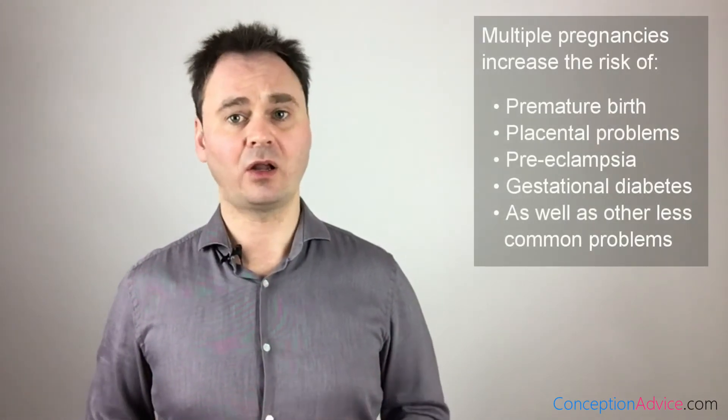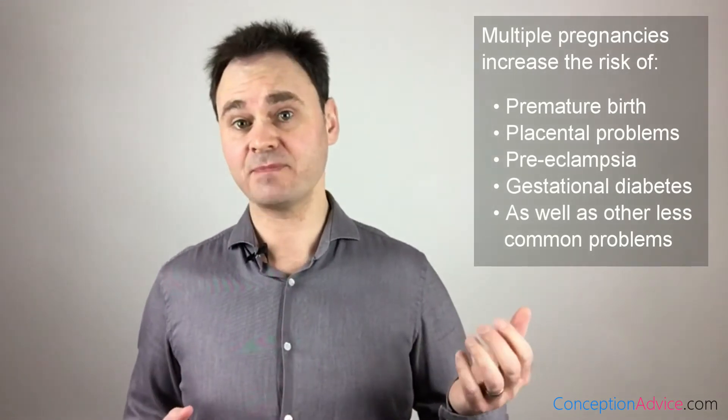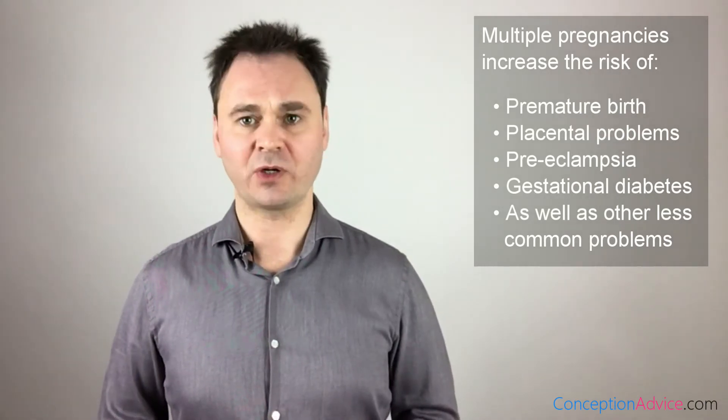It also means that women are more likely to fall pregnant with more than one baby at the same time. Having twins or triplets may sound like a good way to get the family completed all in one go; however, being pregnant with more than one baby at a time is the single biggest risk of fertility treatment for both mother and babies. It increases the chance of complications including preterm births, placental problems, preeclampsia, and diabetes, as well as many other less common problems not normally found with single pregnancies. Because of these risks, it is usually better for the health of the mother and baby to choose a fertility clinic that has a low multiple rate.